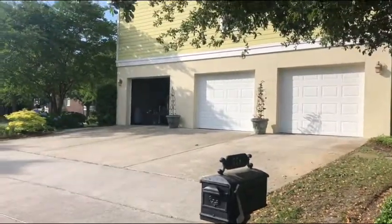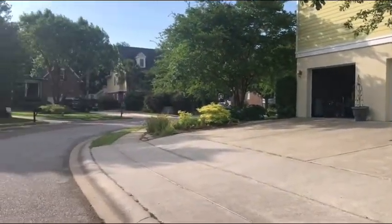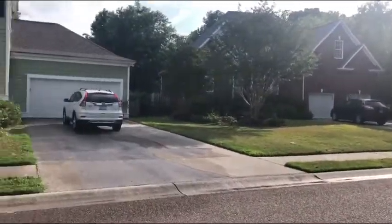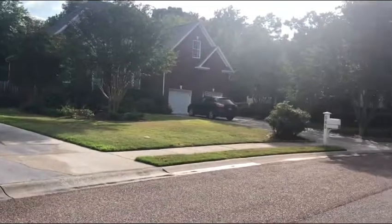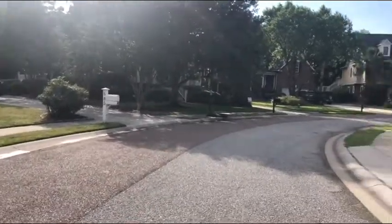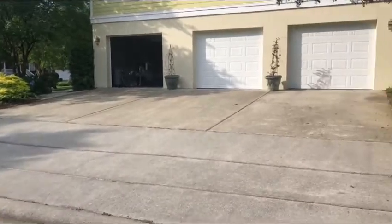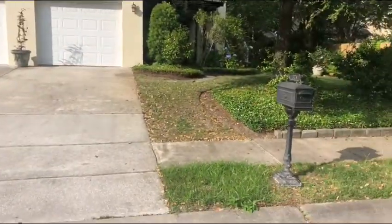Good morning and happy Memorial Day weekend. I am here in Woodward Point at 578 Whitechapel, and as I was pulling in there were tons of people walking dogs and walking kids and stuff. It's a real cute neighborhood.